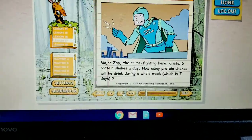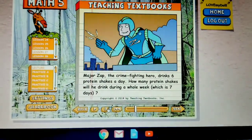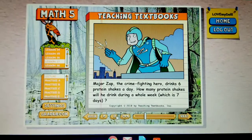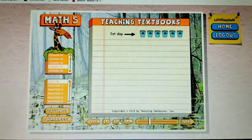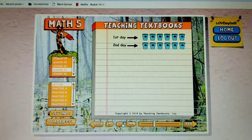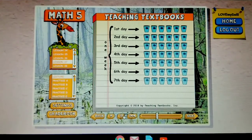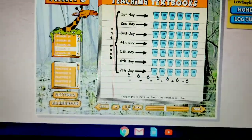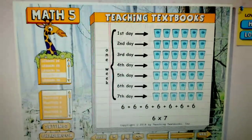So, lecture. How many protein shakes will he drink during a whole week, which is seven days? The best way to do problems like this is to try to see in your head what's actually going on. We know that on the first day of the week, Major Zap will drink six shakes. Then on the second day he'll drink another six shakes, on the third day another six shakes, and he'll keep drinking shakes for a total of seven days. So what we're really doing here is trying to figure out what six, the number six, added to itself seven times is equal to. So that's the same as six times seven.